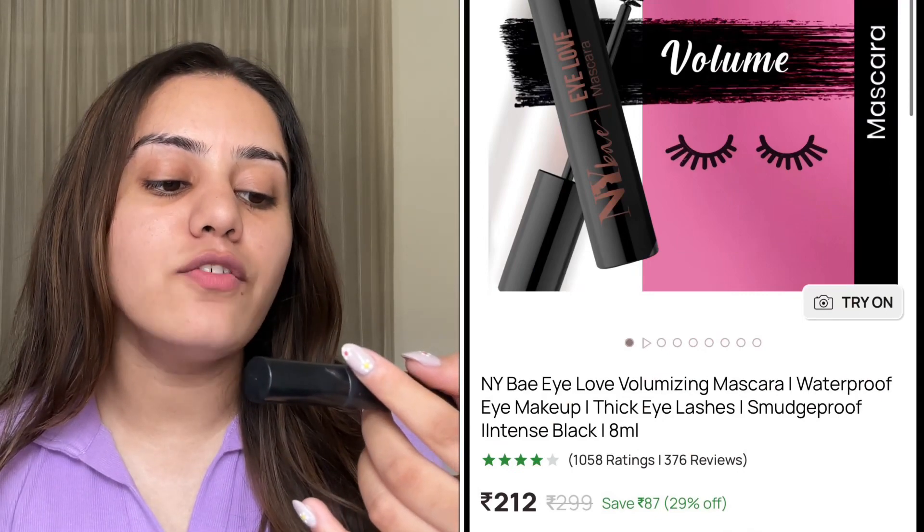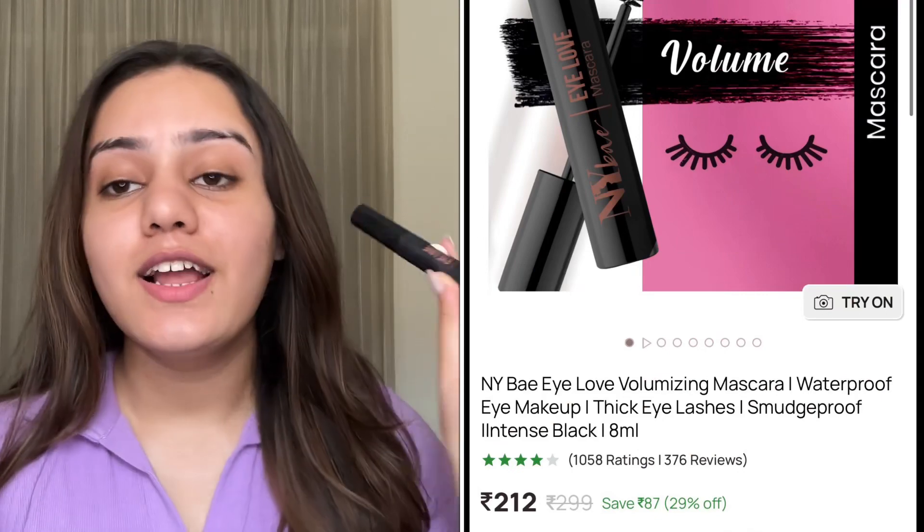The first mascara has to be a super affordable one. This is NYB's 'I Love' Mascara. I think there are two or three variants — volumizer, length, and curling. I bought the length one. This is very affordable, NYB is a good brand, and it's not a waterproof mascara — it's a washable mascara, which I totally love because for daily wear you should never use waterproof mascara.